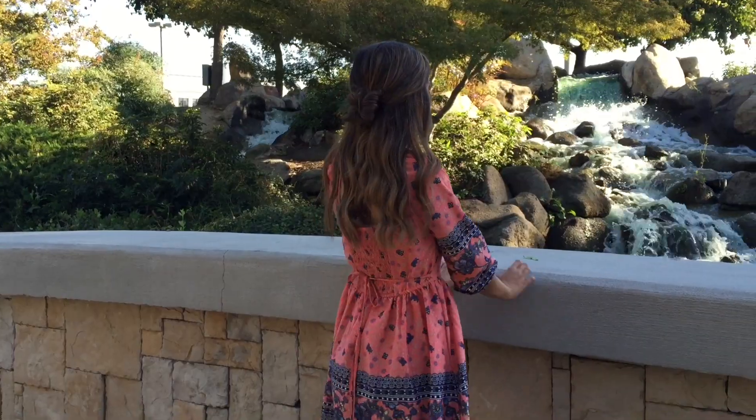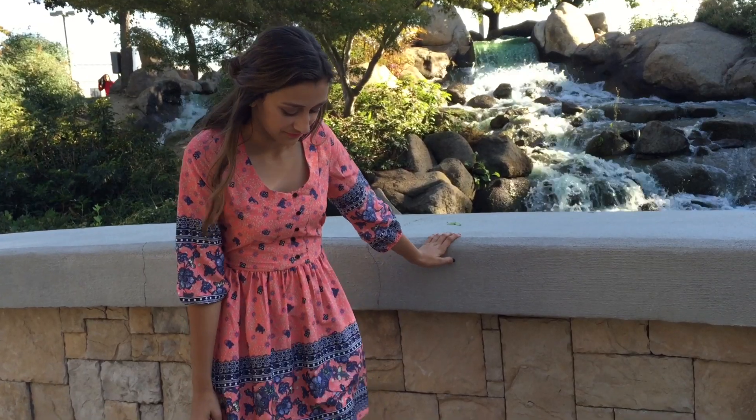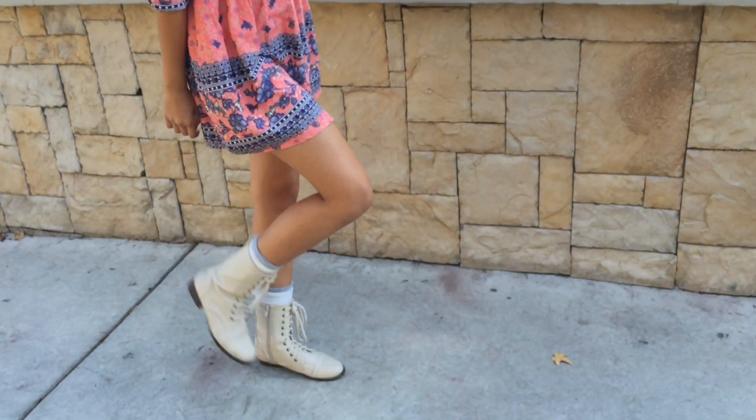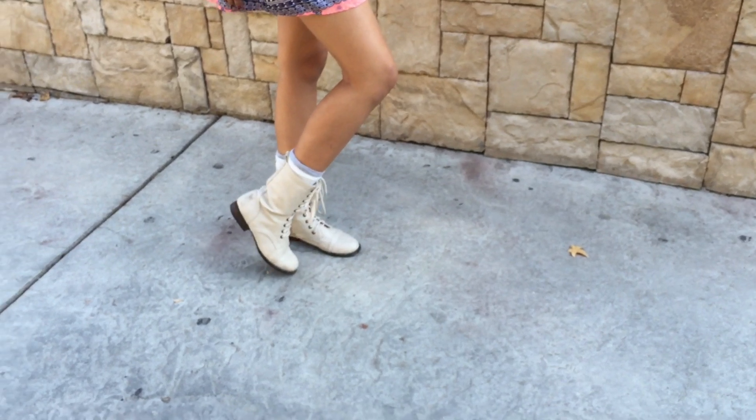For the last outfit, I am wearing a pink and navy blue floral print dress from Macy's, and I paired this with ivory combat boots from Aeropostale and white and gray socks from Forever 21.